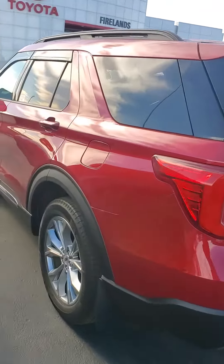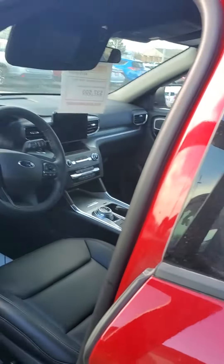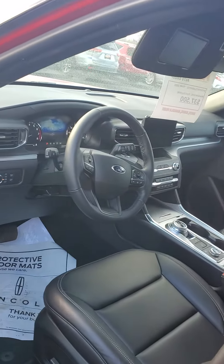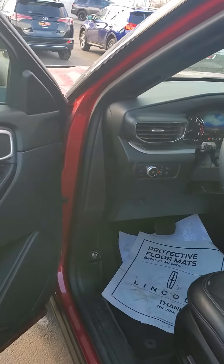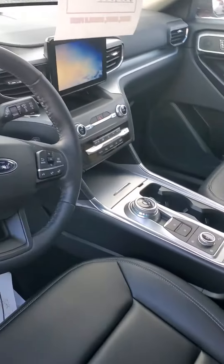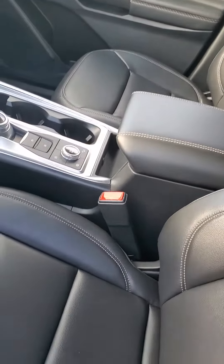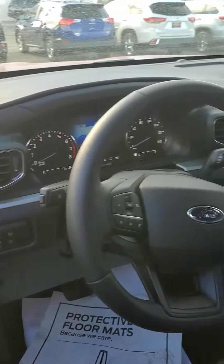Let me give you a shot of the inside and then I'm gonna get this video right over to you. Very nice — and this is an XLT, so you're gonna have some nice features in here. As you can see, we've got the leather, the rotary gear dial shift, the drive modes, a nice touch screen, and rear view camera.